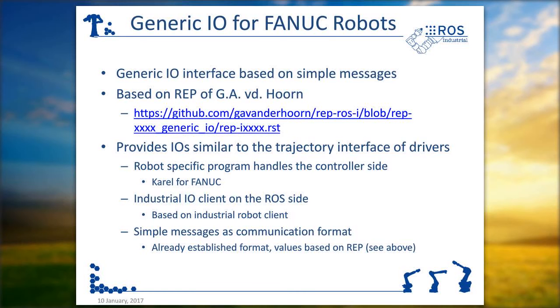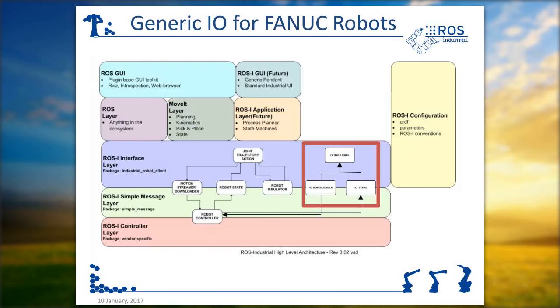This RAP was written by him and we just did some implementation on that. What it does is basically copy the behavior of the industrial robot client. You have a robot-specific site that runs on the robot controller — in this case a Karel program for the FANUC. You have an industrial I/O client which is based on the industrial robot client, just like you would have for streaming motion commands. You have simple messages as the communication format between them. Looking at the ROS Industrial architecture picture, we basically enhanced the ROS interface layer with a new interface similar to the driver interface.